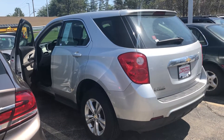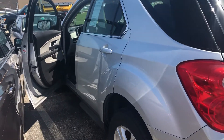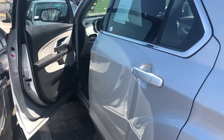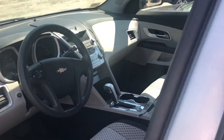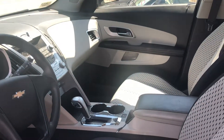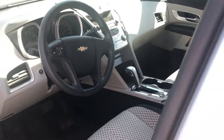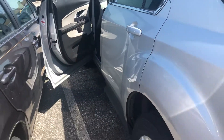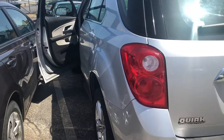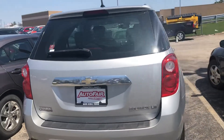Hey Valerie, this is Bob Black over at AutoFair Honda with a quick video walk around of a 2010 Chevy Equinox, of which you had inquired. This vehicle is a fresh unit that has just come in, does have cloth seating, it's in excellent condition, traction control. I am looking forward to showing you this vehicle in person and I hope to see you soon.